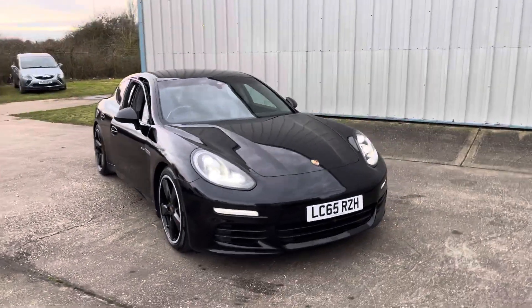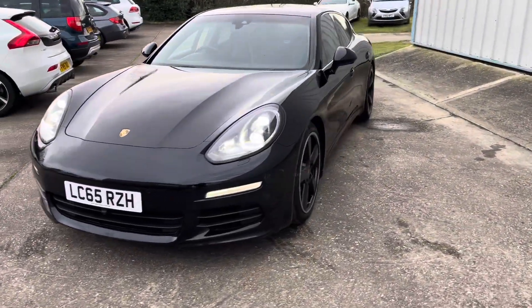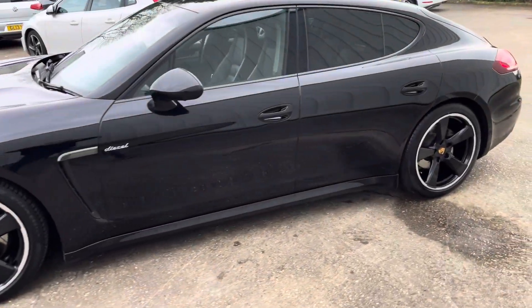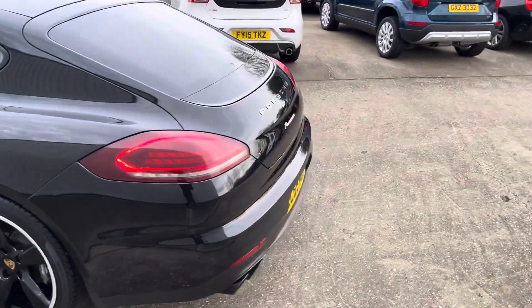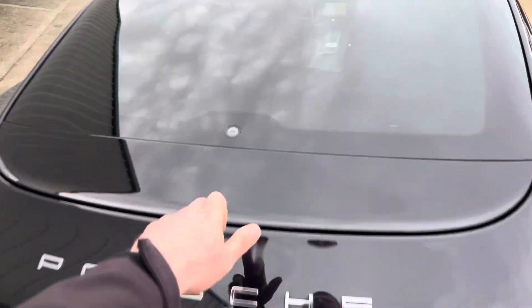Here we have this stunning looking Porsche Panamera, it's the 3 litre diesel V6, finished in black. It's got 20 inch sport wheels with the black and silver, it's got the privacy glass, it's also got the sport pack, you've got the four exhausts, and it comes with an electric tailgate.